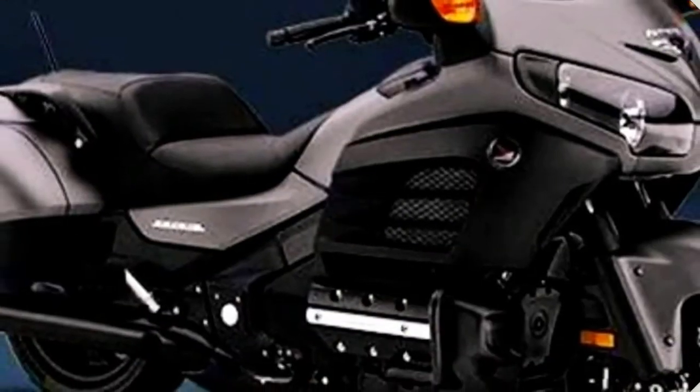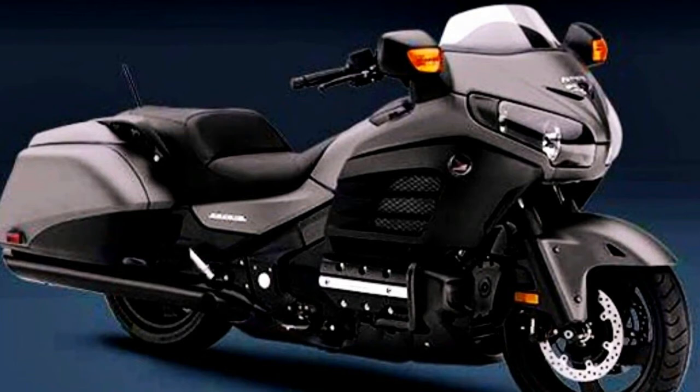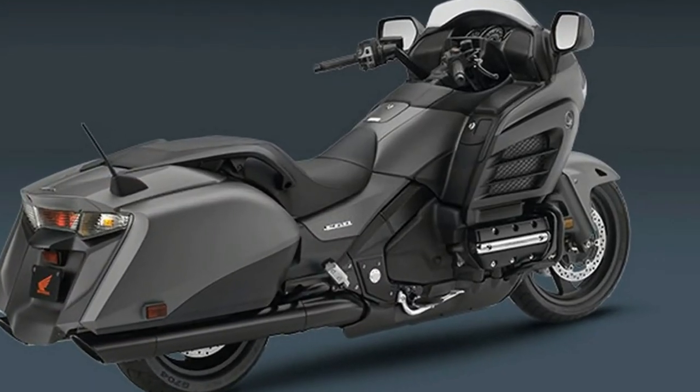Upgrading to the Goldwing F6B Deluxe includes all of the above and adds a center stand, passenger backrest, heated grips, and self-canceling turn signals.